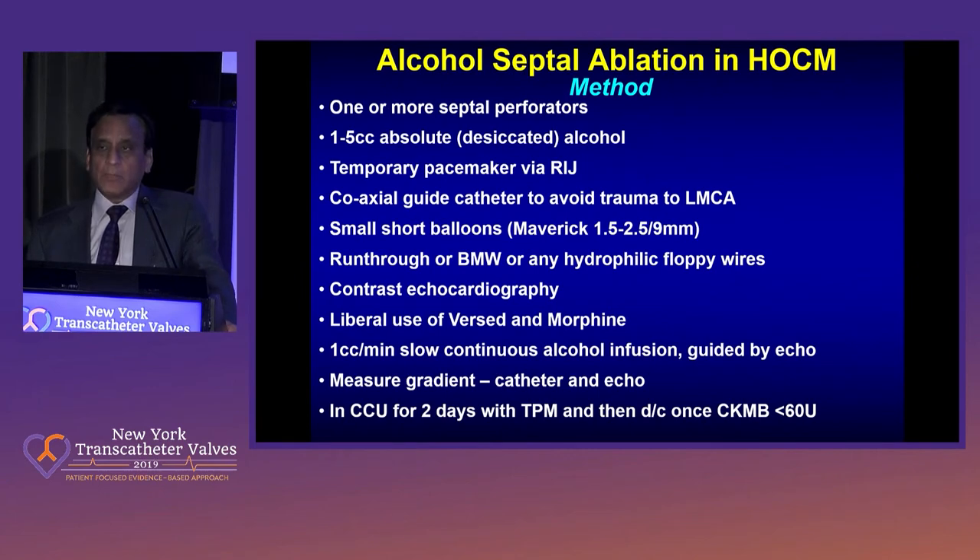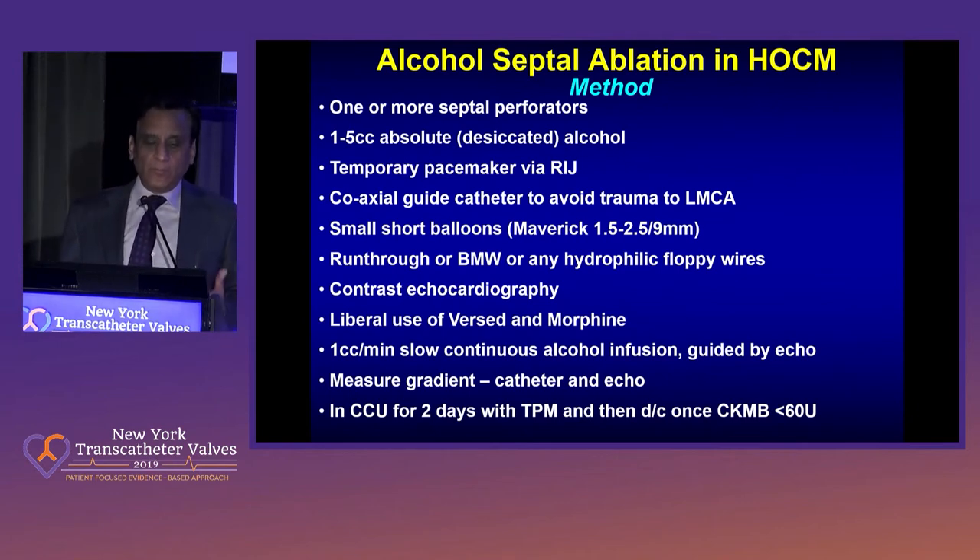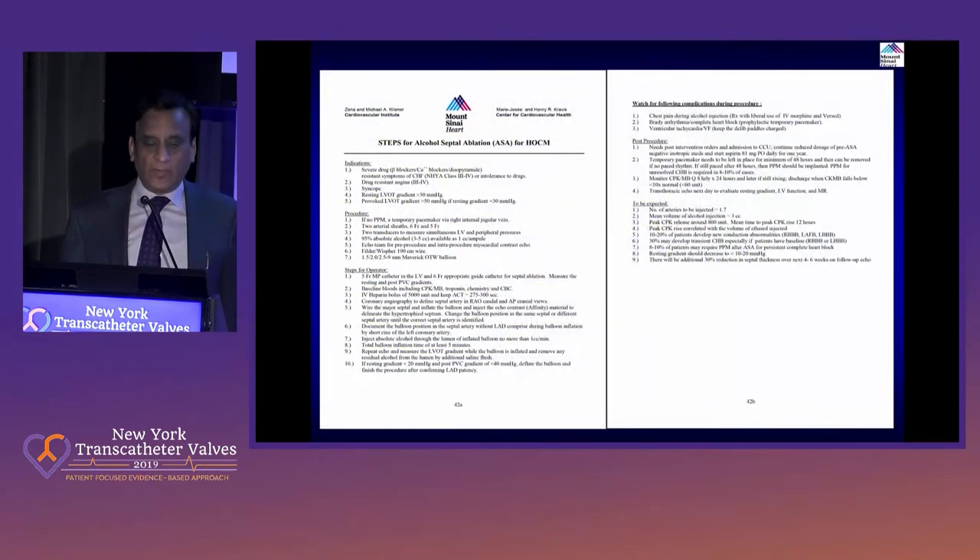Regarding technique — I would advise you to go to our July Structural Heart Webcast. Dr. Moreno actually was a moderator for a case of septal ablation, and we go through all the techniques. For many of the fellows here or those who want to do this procedure, we have put that in a clear technique point of view: what to do, how to follow these patients, and their subsequent monitoring.